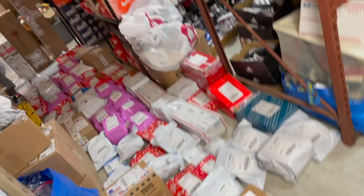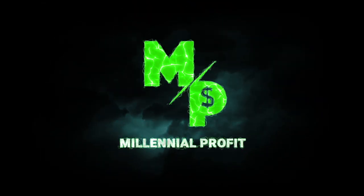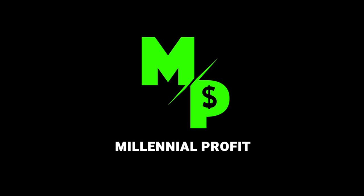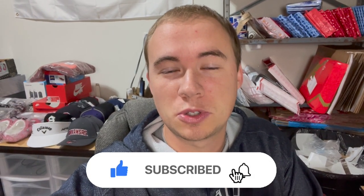There we have it — biggest weekend of the year. What's up guys, welcome back into the Millennial Profit. My name's Adam and I'm a full-time reseller. If you're new here, I show you all different kinds of ways to make money. So if you like money, hit that subscribe button.